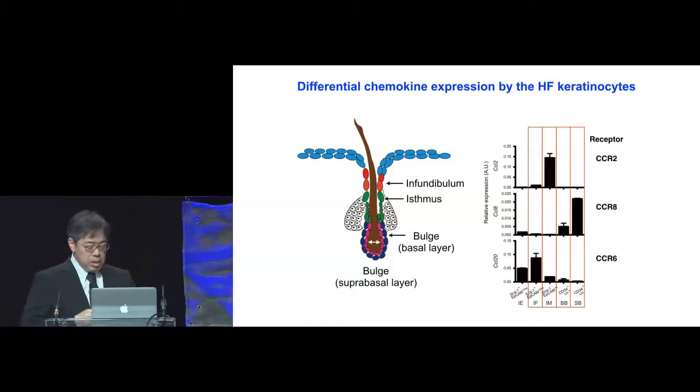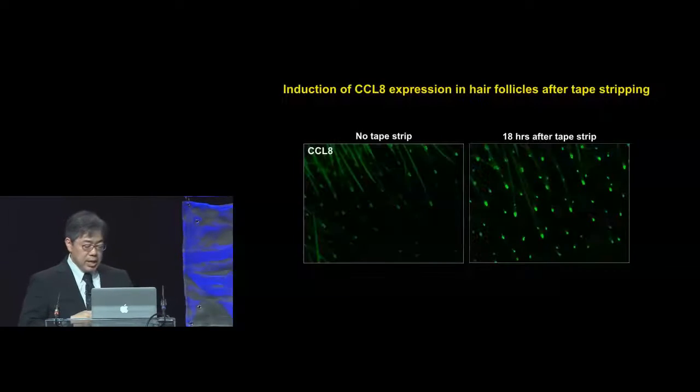When we sorted and did real-time PCR analysis, we found that the infundibulum expressed the chemokine CCL20, which is a ligand for CCR6. The isthmus expressed CCL2, which is a ligand for CCR2. These are both strong myeloid cell chemoattractants. The bulge area did not express much chemokines, but a subset of cells, the suprabasal layer bulge cells, expressed CCL8, which is a CCR8 ligand.